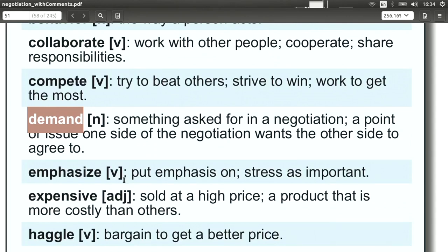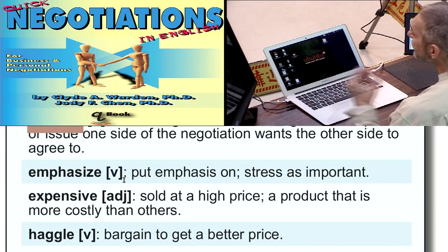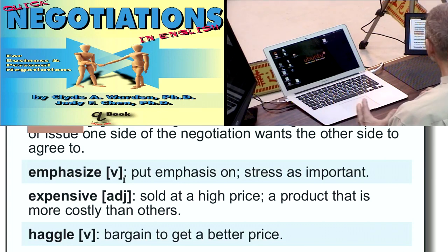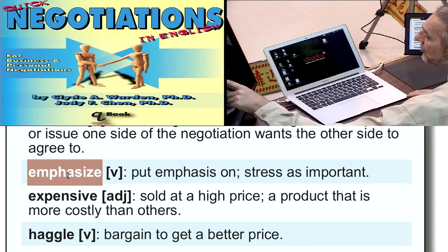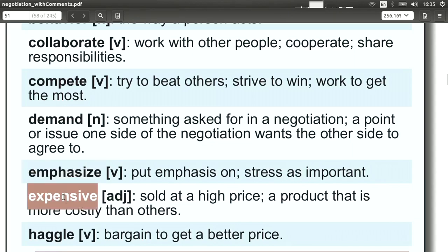Demand is a very strong word — it means I want or need something. You can use this in your negotiation, but not too often. You cannot say everything is a demand: 'I demand a low price, I demand fast shipment, I demand high quality.' If you say it too many times, people stop believing you. A demand should be one or two things — usually one — that is really important. It's a strong word, but be careful: if you demand it and the other side won't give in, they could just withdraw from the negotiation.